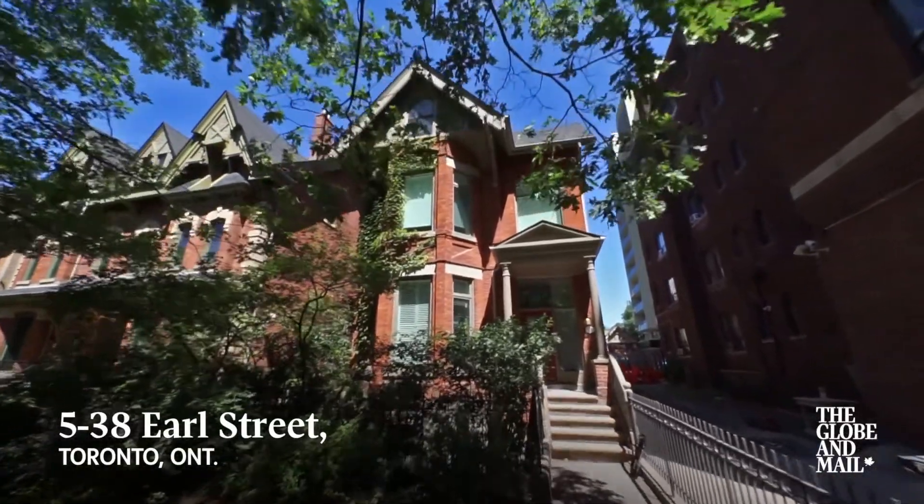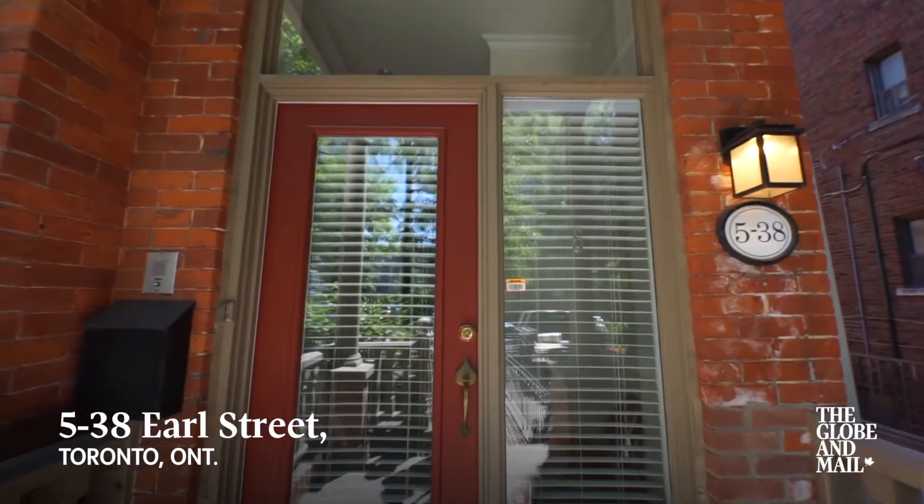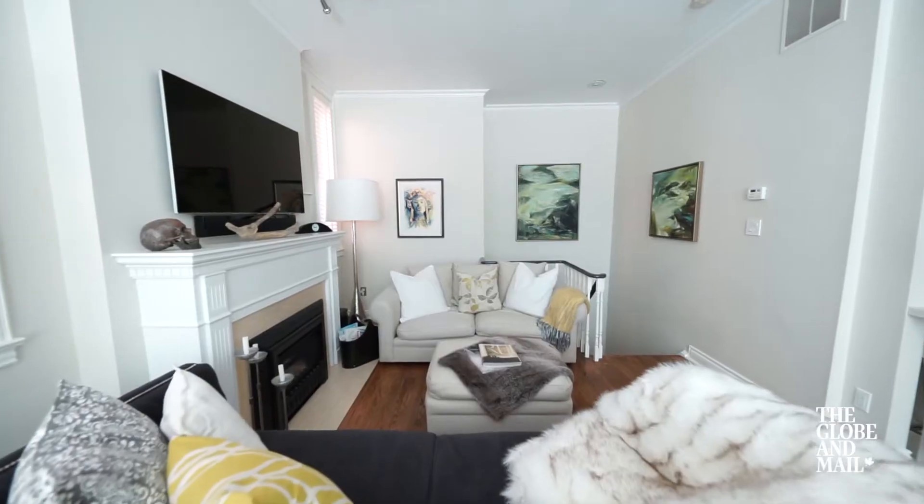Townhouse 5, 38 Earl Street is a one-bedroom, one-bathroom condominium in a converted mansion.